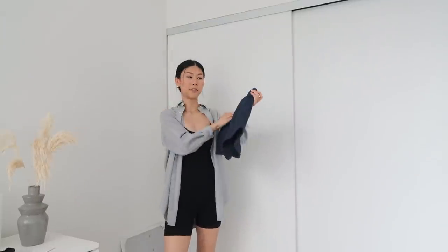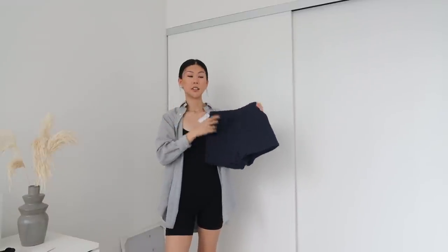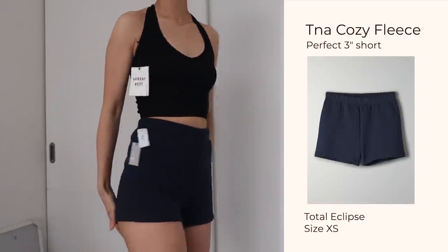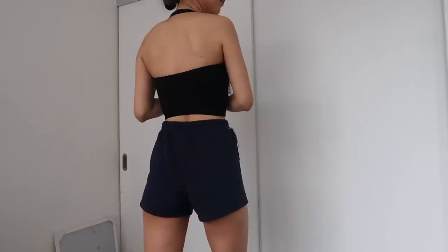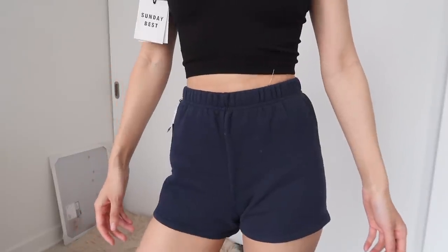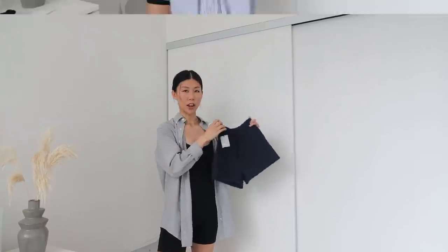While we're on the topic of shorts, I also picked up the Cozy AF fleece shorts — the perfect three-inch shorts in the total eclipse color. In my last haul I got white ones in a small but there was too much room in the waist, so I went extra small this time. Unfortunately these are now a little too small and tight, so they're probably only good as pajama shorts. I'll likely send this one back.